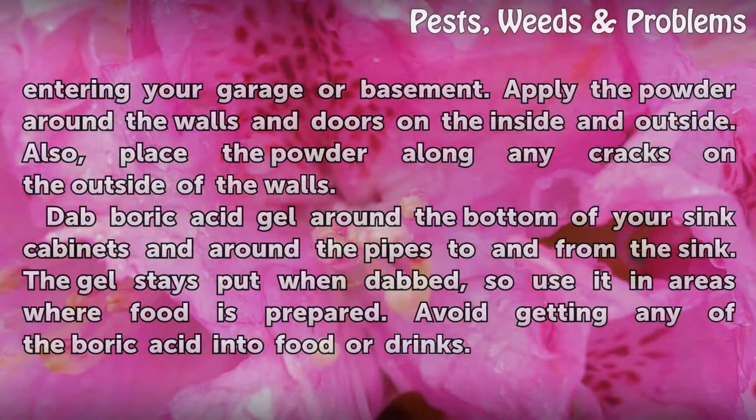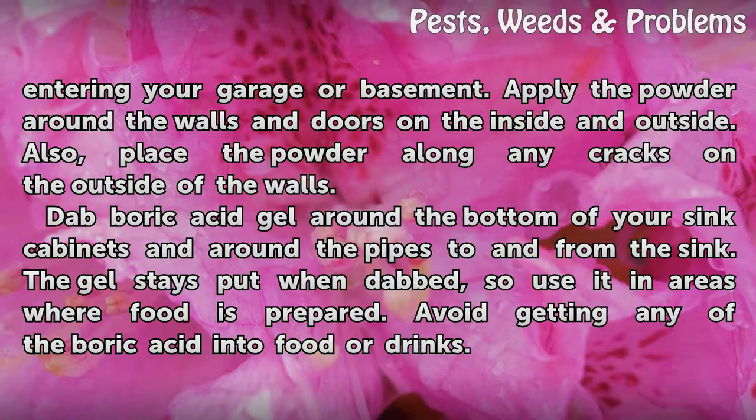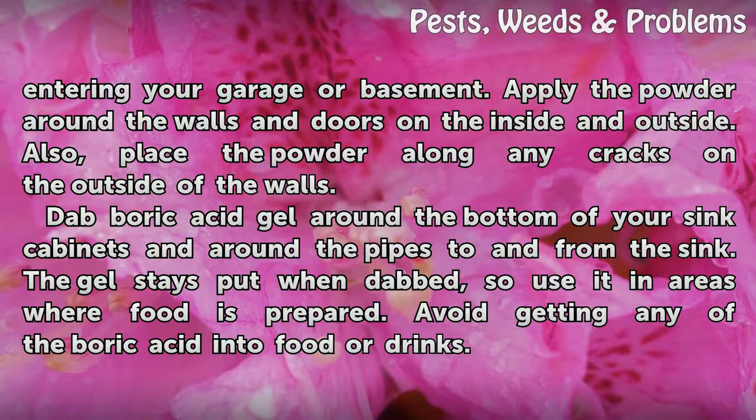Use the boric acid powder to prevent pill bugs from entering your garage or basement. Apply the powder around the walls and doors on the inside and outside. Also place the powder along any cracks on the outside of the walls.